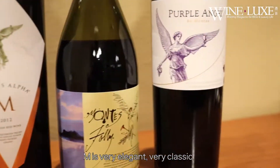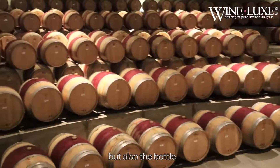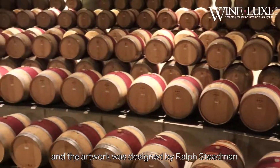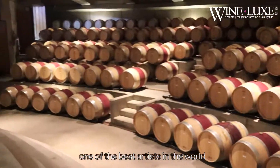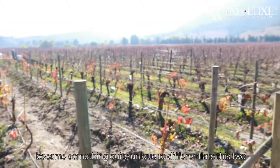M is very elegant, very classic, and the Folli is a little bit more exuberant. Not only is the wine different, but also the bottle and the artwork, designed by Ross Tenman, who is one of the best illustrators in the world, became something quite unique to differentiate these two.